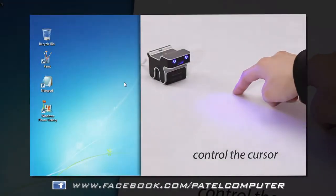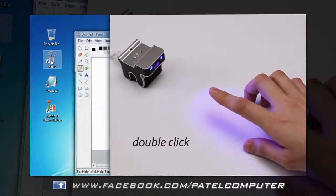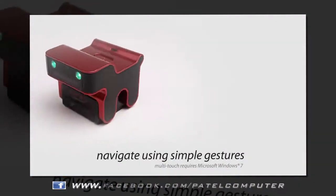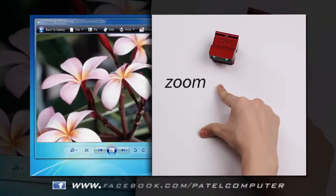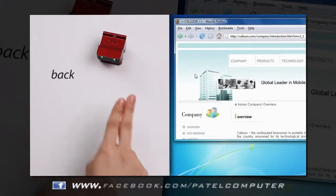Control the cursor, click and select, double-click, right-click, and drag. You can also navigate using simple gestures: scroll, zoom, forward, and back.